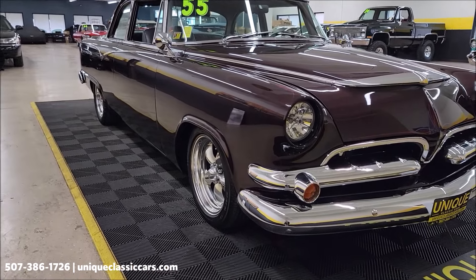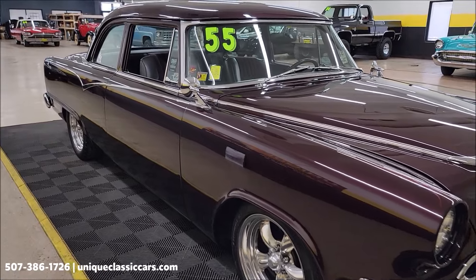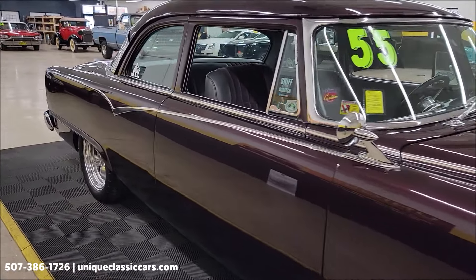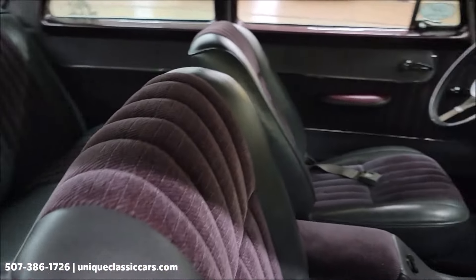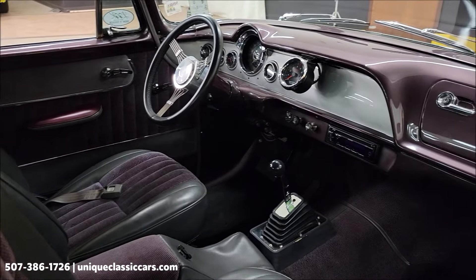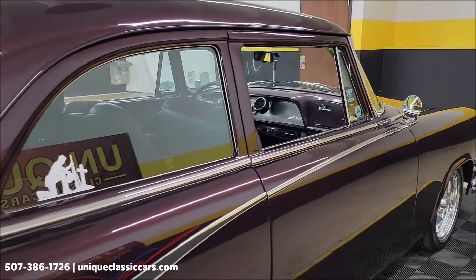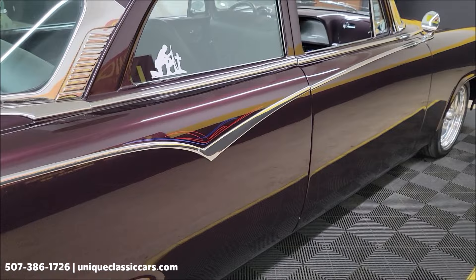Kind of a deep Merlot metallic paint. Shaved door handles as you can see. Custom interior — we'll get around to the driver's side so you can check that out a little closer. First let's finish taking a look down this passenger side. Again some custom pin striping, chrome and bright work — beautiful on this car.